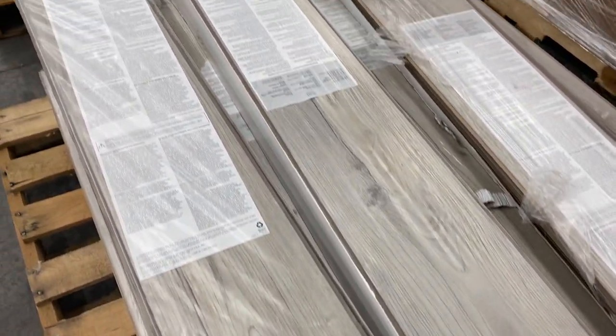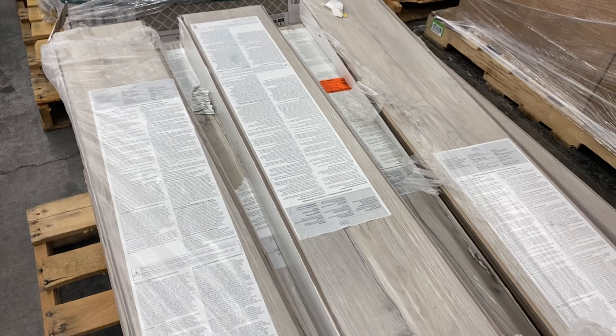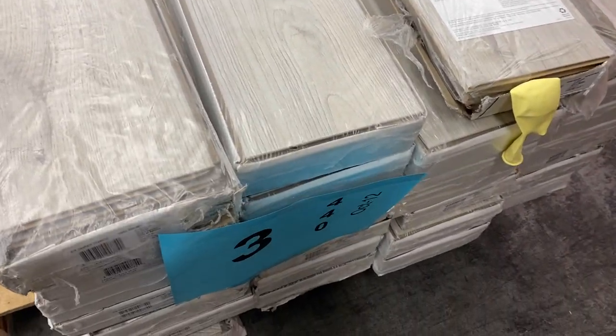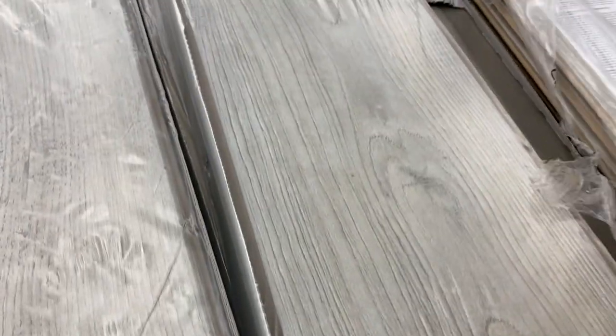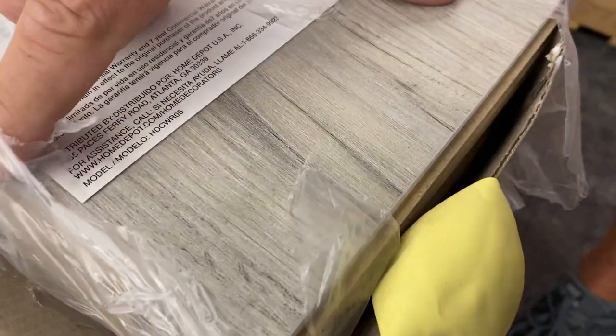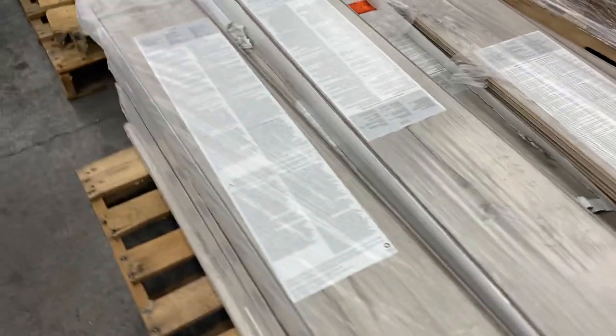Number three is also some new hardwood laminate flooring. We've got 27 cases — they retail around $35 a case, so you're looking at about $800 to $900 in retail value for pallet number three. Really nice, good-looking color there. That's pallet number three.